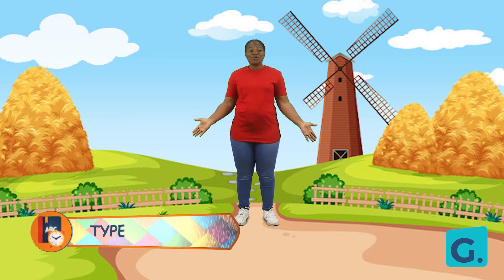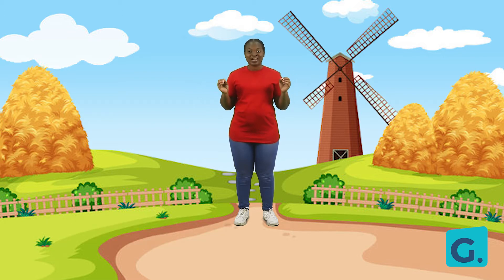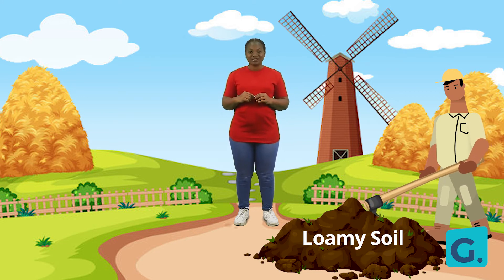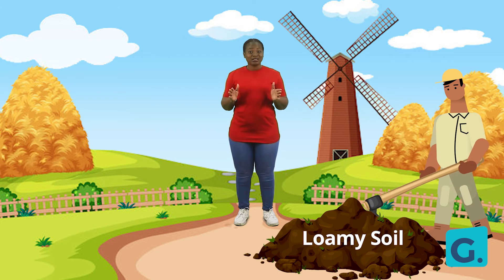Today is such a wonderful day. The sky is bright and everything just looks perfect for planting. I can see a farmer tilling the soil. Can you see him too? I am sure you can. Can you take a look at the color of the soil he is tilling?